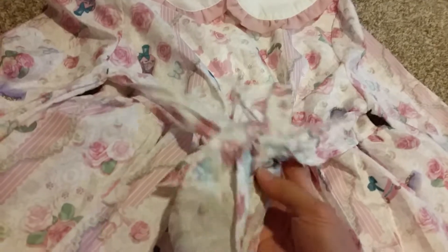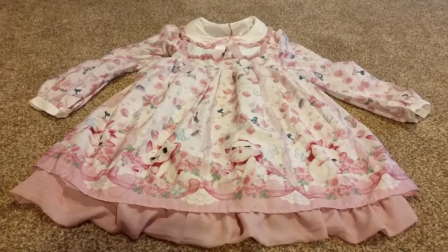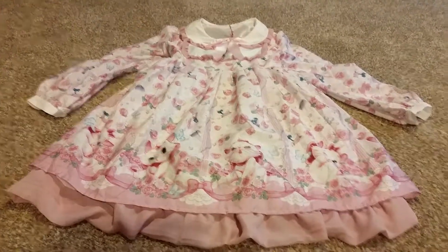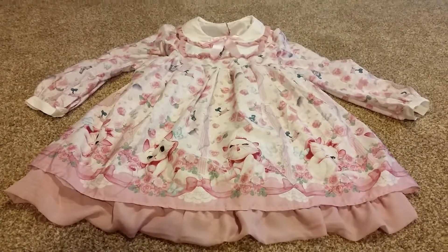It may fit some people, it may not fit at all. They do have the waist ties. Besides the Alice Upside-Down Story, I think I have all the Disney ones. I think this is the fifth dress.